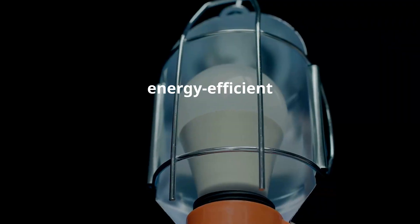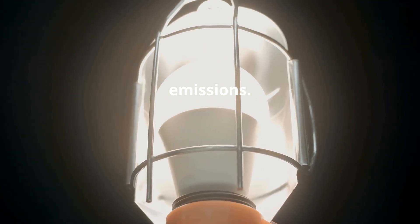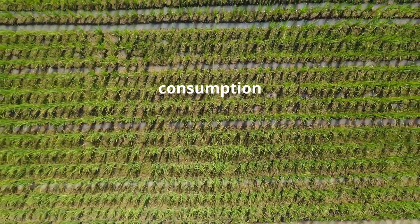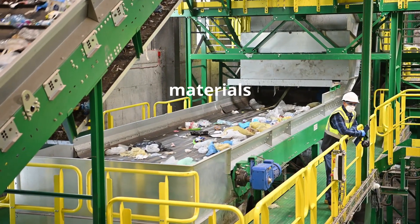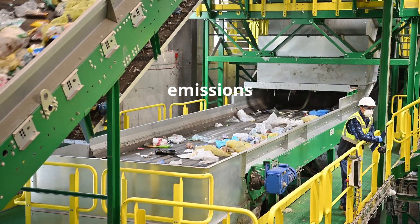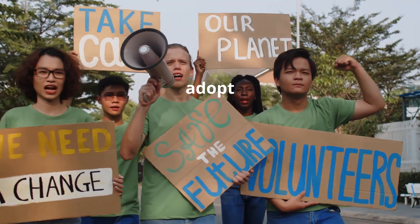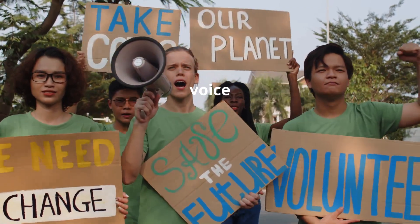Using energy-efficient appliances and reducing energy waste can lower emissions. Adopting eco-friendly farming practices and reducing meat consumption can cut methane emissions. Minimizing waste and recycling materials reduces greenhouse gas emissions from landfills. Encourage governments and corporations to adopt policies that prioritize sustainability — every voice matters.